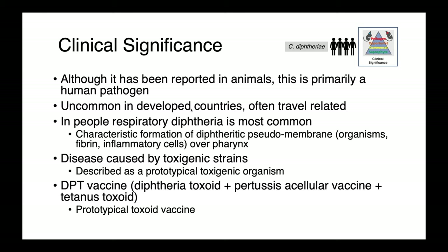In people, respiratory diphtheria is most common, and it's characterized by the formation of a very classical lesion. This is the diphtheritic pseudomembrane, which forms over the pharynx. This pseudomembrane is comprised of organisms, fibrin, and inflammatory cells.